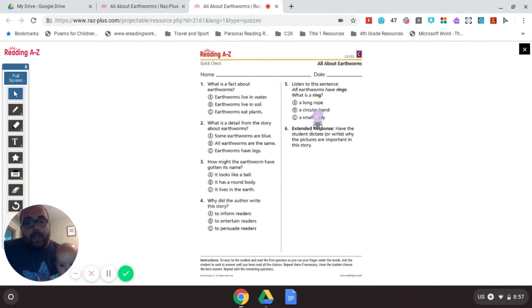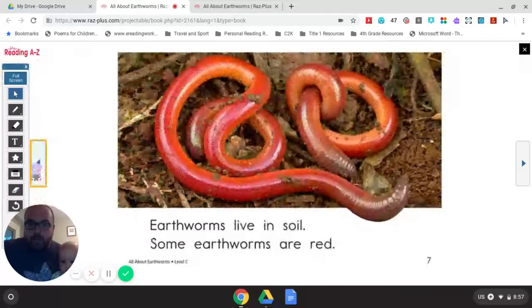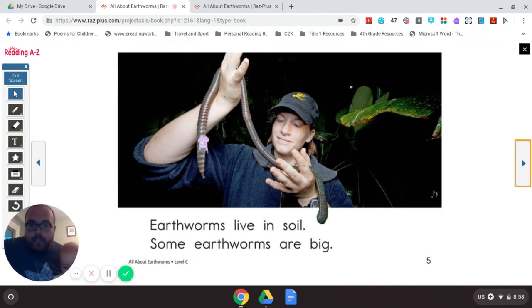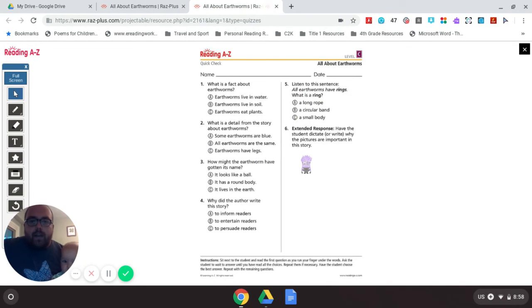Question 5: All earthworms have rings — what is a ring? Is it a long rope? Do we see any earthworms with a long rope, even though they look like one? No. B. A circular band. Or C. A small body. Going back to the book — there is nothing small about that earthworm's body, that is a huge earthworm. So I don't think it's C, and I don't think it's A. A circular band — just like Mr. H's ring right here. If we go back to that picture, do you see all the little circular bands stacked on each other? Doesn't that look like a bunch of Mr. H's wedding rings stacked next to each other? So I'm going to say B — a circular band.